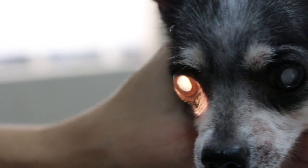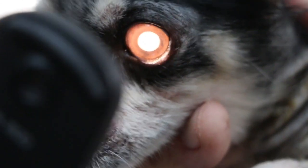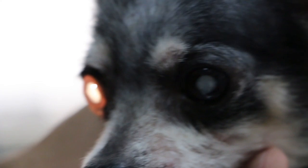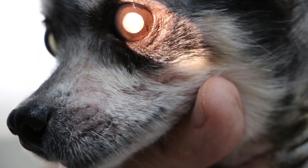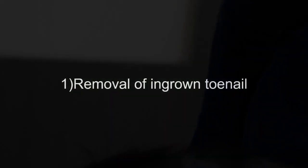The vet notes the dog may still be able to perceive some light despite the mature cataract. The owner is unsure of the exact age — possibly slightly more than 11. The vet first removes the ingrown toenail and trims the nail that could potentially become ingrown. The vet explains: normally an ingrown nail grows into the flesh, so you cut from there and pull it out — it's slightly painful, with some bleeding.